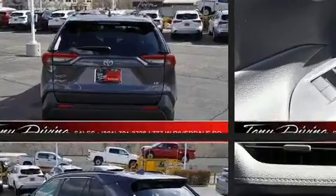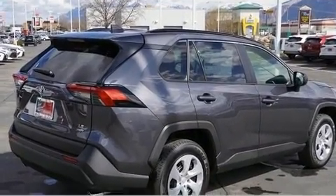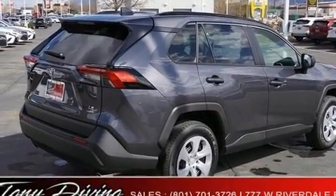Toyota prioritized fit and finish as evidenced by a rear window wiper, lane departure warning, and remote keyless entry.